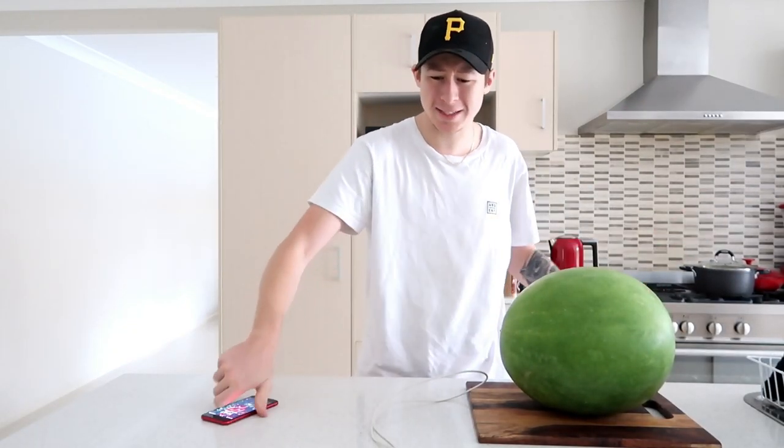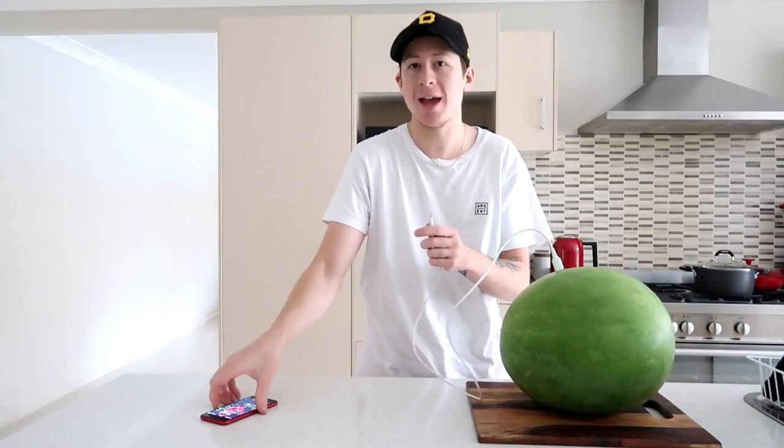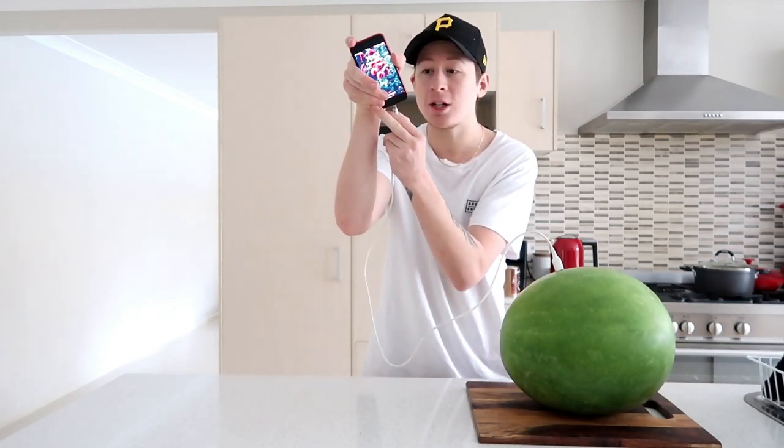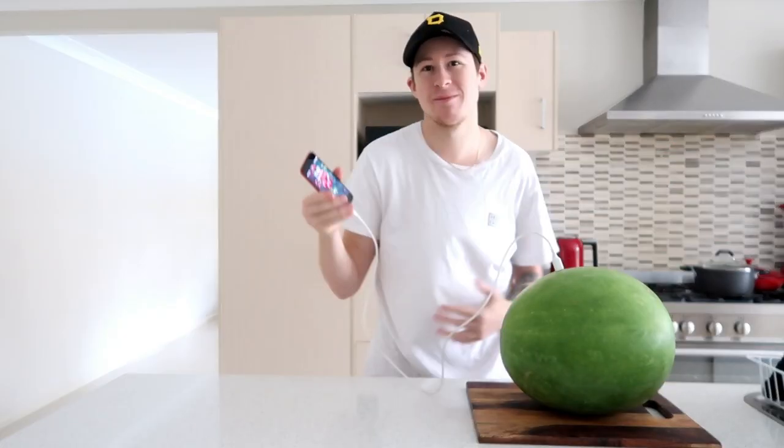The next TikTok life hack: a guy thinks you can charge your iPhone with a watermelon. I think this is absolutely ridiculous and fake. In the video he plugs his iPhone charger into the watermelon and the other end into his phone, and it supposedly starts charging. We've got the watermelon, the charger, and the iPhone. He plugs the charger into the watermelon, then plugs the other end into the iPhone and... it doesn't work. Just as I suspected — it is fake.